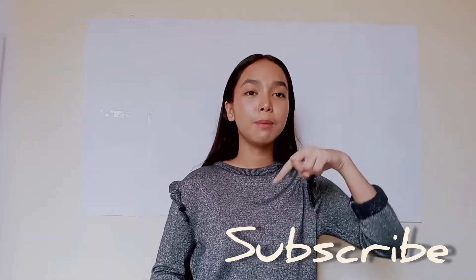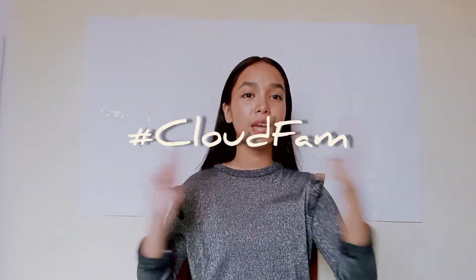Hi guys! Welcome to my channel. I'm Alessandra and you're watching A.B. Style. Before we get started, I hope you guys can click the subscribe button down below and the bell beside that so you guys can be part of the hashtag CloudFam.